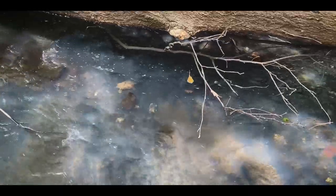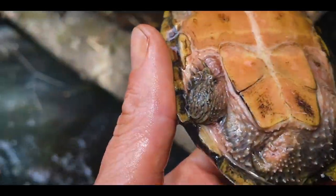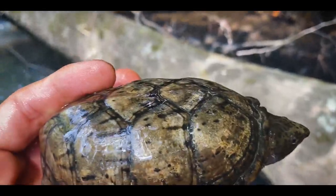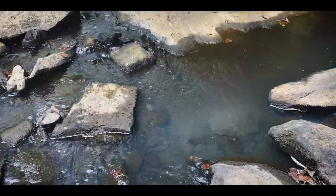Another loggerhead musk out today — this one looks like a female. Short tail, good-looking gal. Putting her back where she belongs.